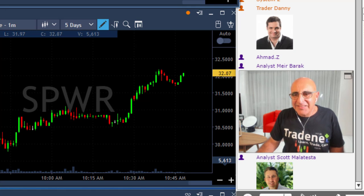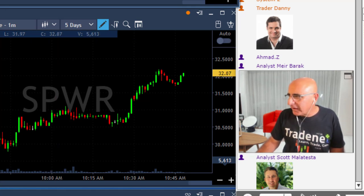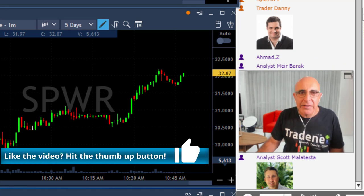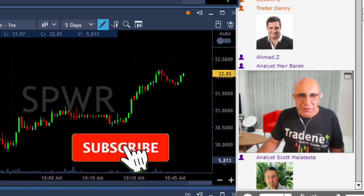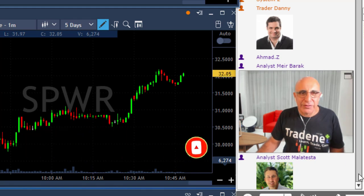More winners than losers — a very nice green day. I hope you guys enjoyed it. Thank you for participating. If you're on YouTube and haven't given us a like, we'd really appreciate it. I'll see you all tomorrow — enjoy the rest of your day. Bye, traders.